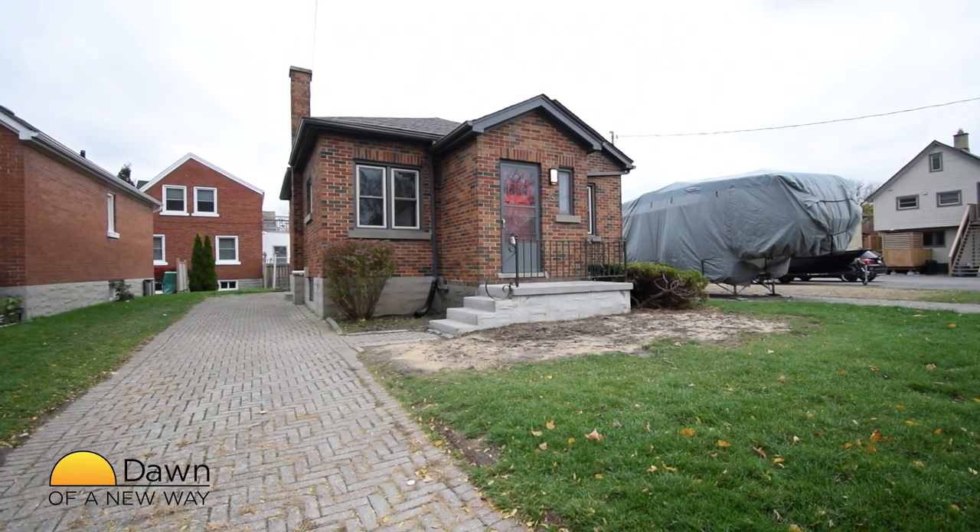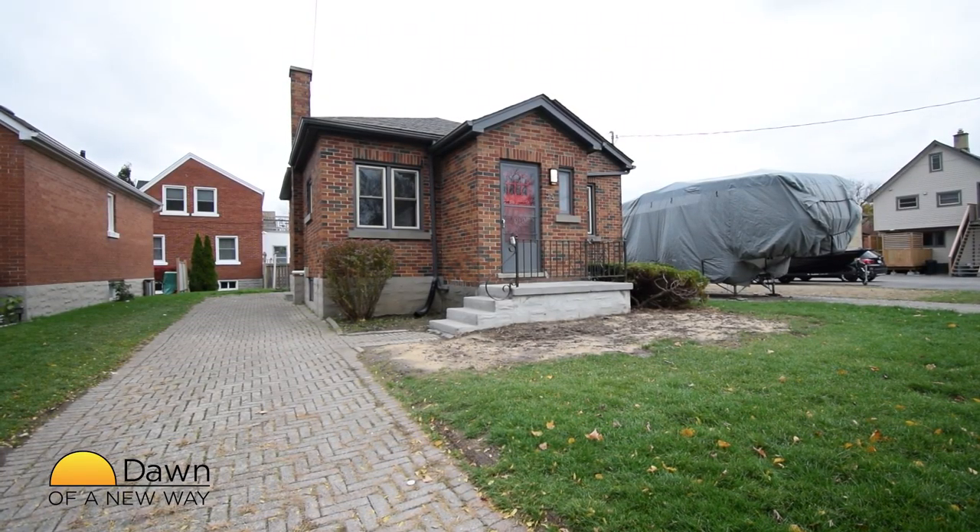The location of this home is phenomenal. Whatever your tastes, it's not far away. One of my favorites is the Spurline Trail. The Spurline is an awesome place to walk or ride your bike.